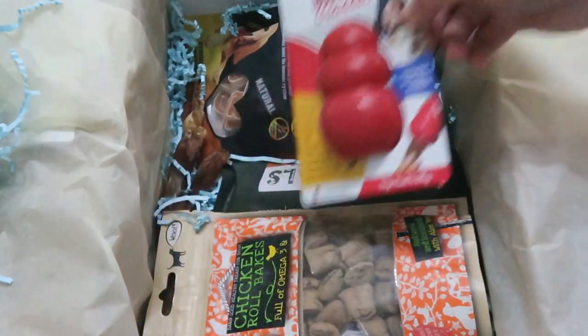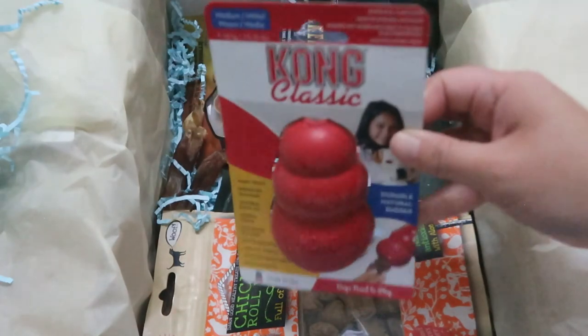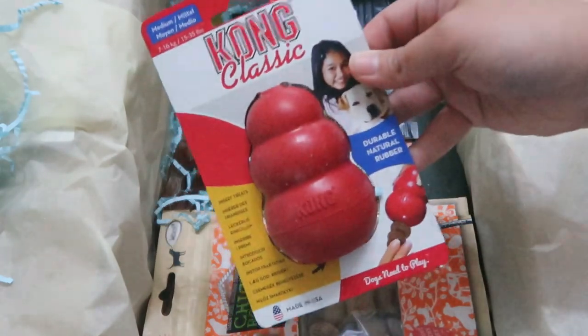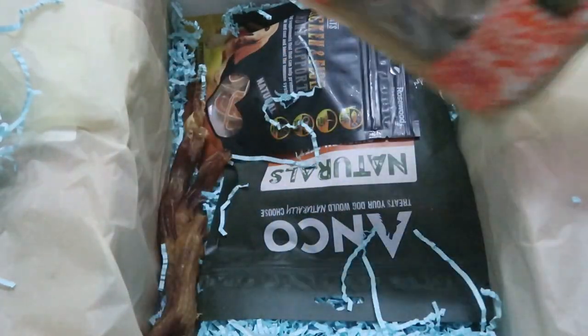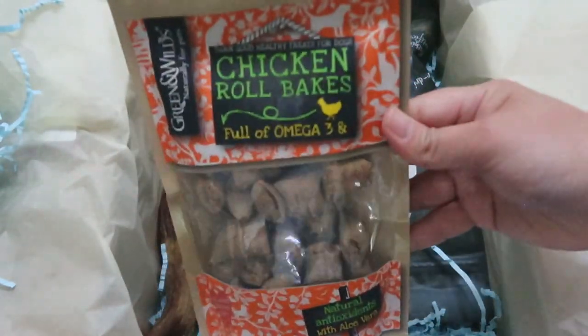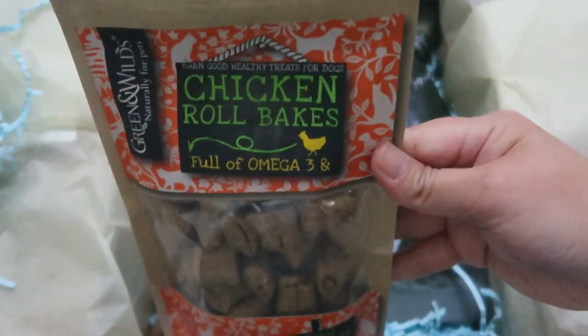But after some time, the treat is adjusted until we only need to give him low-currency treats or none at all. When we don't give him treats, we praise him for doing a good job.